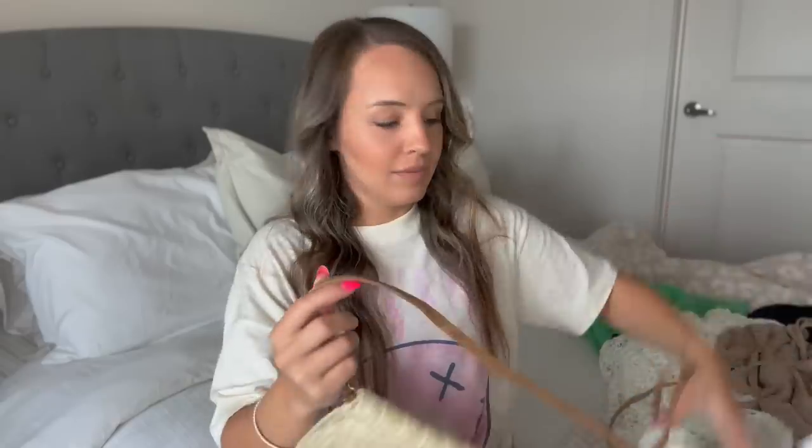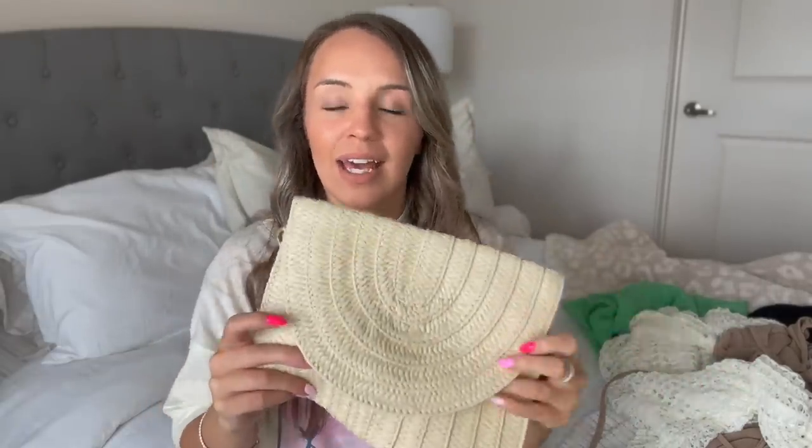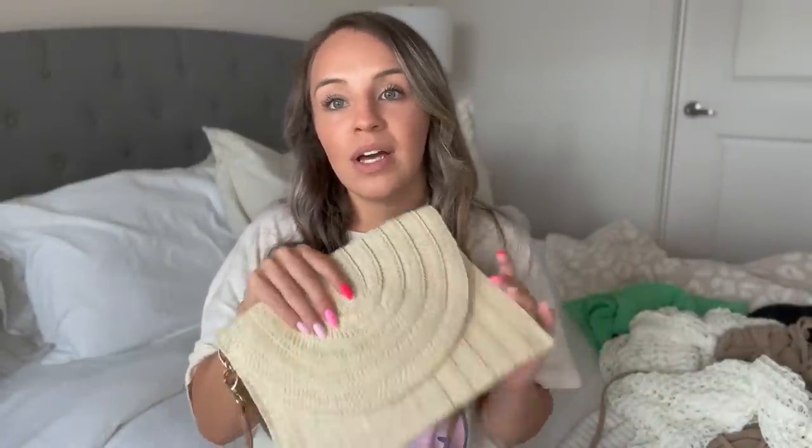First up in the bag section, I got this purse for Hawaii. It can act as just a clutch — you can take the straps off and hold it, or you can use the long strap. It's a little wicker purse and it's so in style. I figured it's perfect for Hawaii and for wedding events, instead of like my belt bag. This was super affordable — I think it was like $7.